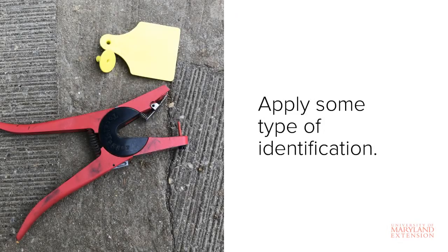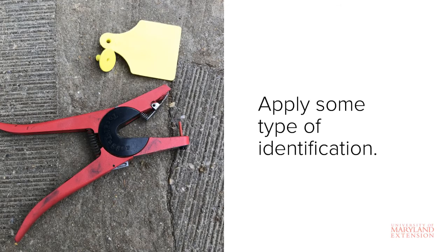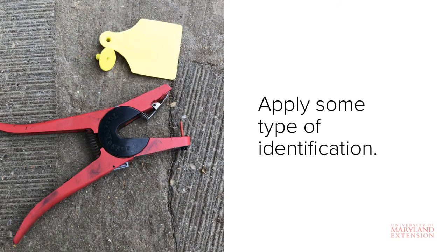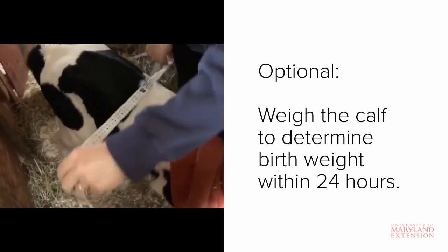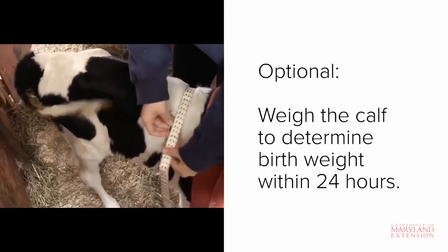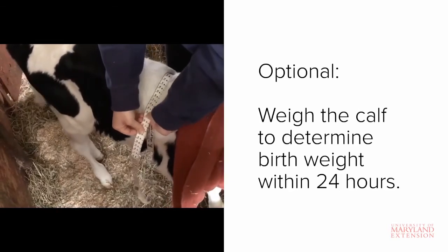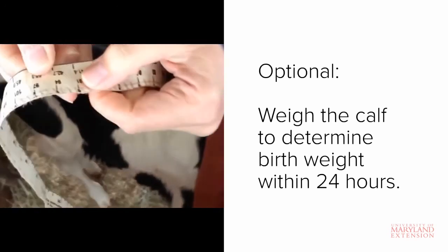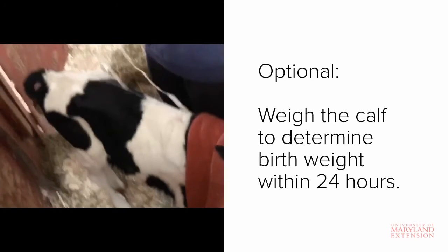Shortly after birth, you should plan to apply some type of identification to the calf. This is typically in the form of an ear tag. Having a calf identification system in place is important for record-keeping purposes. It's also a good idea to obtain a birth weight. This is especially important if you plan to use or market your calves for breeding. For the most accurate description of birth weight, this weight should be recorded within the first 24 hours of life. You can use a weight tape, as shown here, or a live animal scale. If you do choose to use a weight tape, be sure to choose one that is specifically designed for the type of cattle that you have.